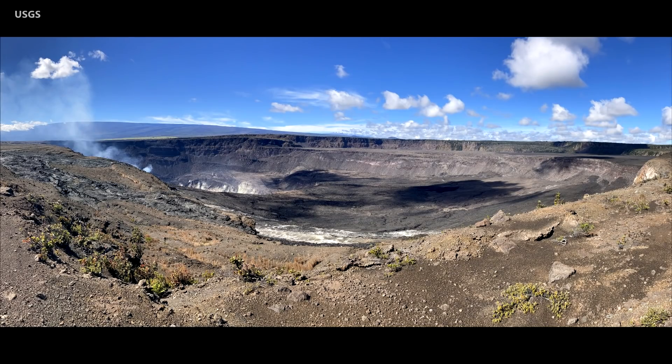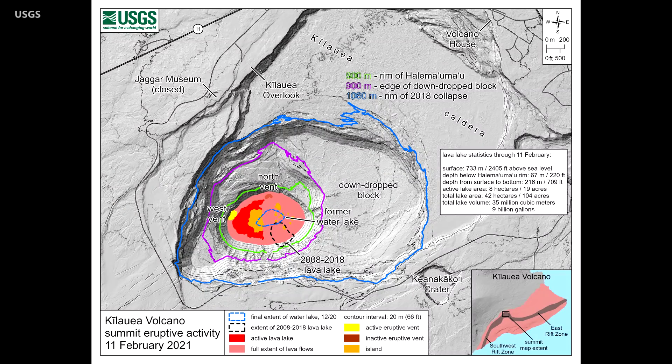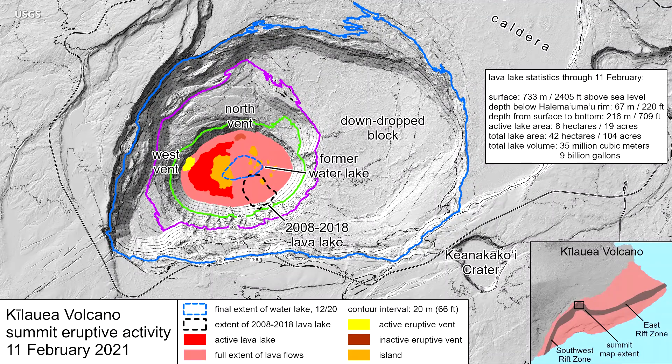According to geologists, the lava lake is in the deepest part of the crater, below the lower ledges seen on the left side of this panorama. The eastern down-drop block extends to the right of the photo. This map provides an overhead view. Scientists say the down-drop block, formed during the 2018 summit collapse, creates an enormous amount of space for lava to fill before spilling onto the older caldera floor at current eruption rates. It will be years before this occurs.